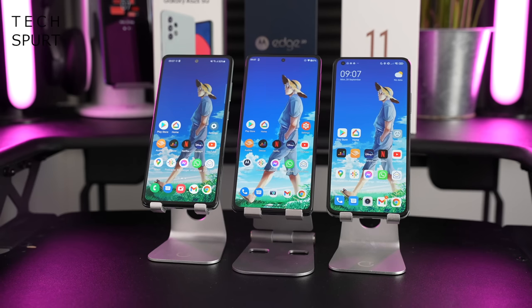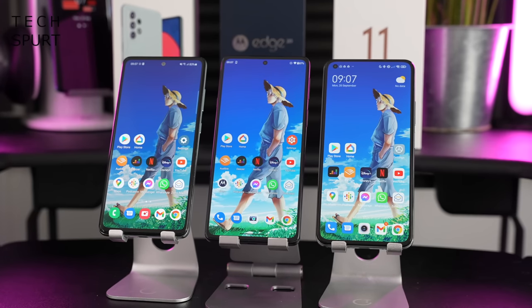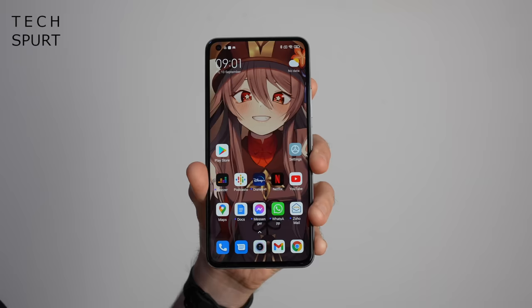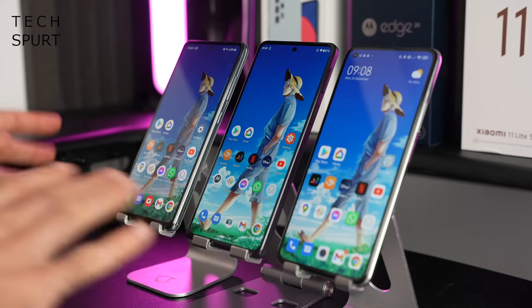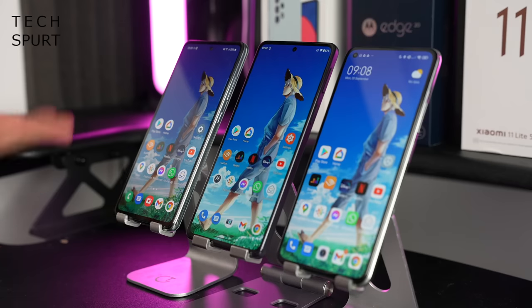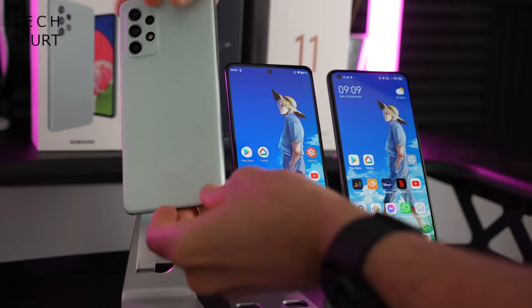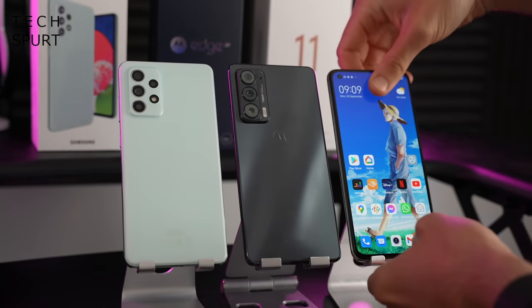Sticking these three mighty mid-rangers side-by-side, there's not a massive difference in terms of size. The Motorola Edge 20 is the biggest of the trio at 6.7 inches, where you've got the 6.5-inch Galaxy A52s 5G and the 6.55-inch Xiaomi. Apart from the slight size difference, no real distinctive features from the front — they've got a selfie camera on all three, although it is at least tucked away in the corner on the Xiaomi, which is a personal preference.